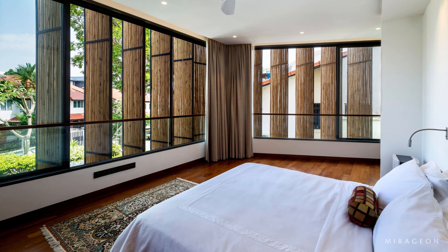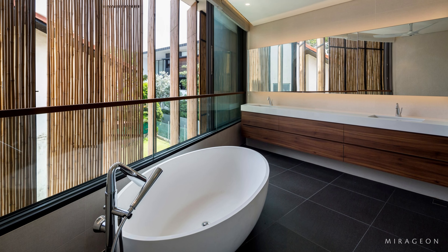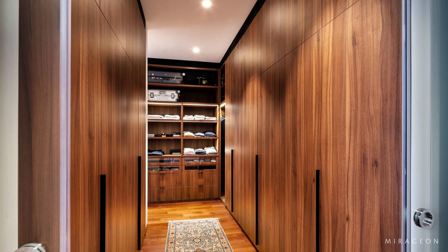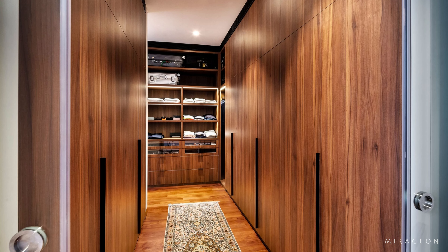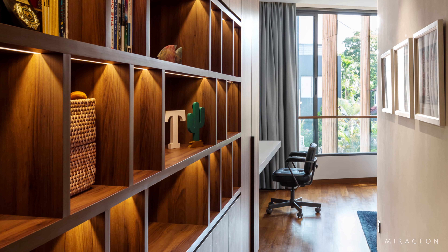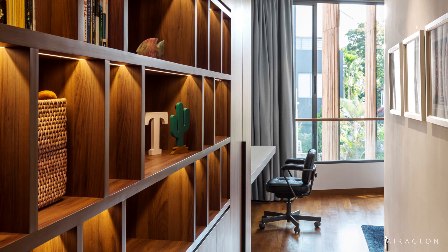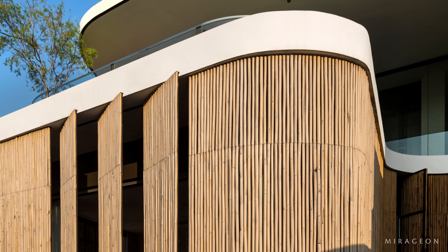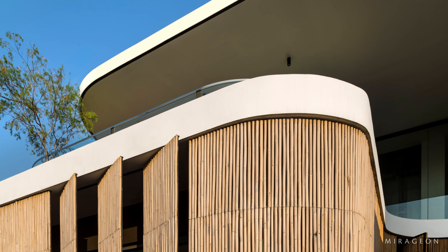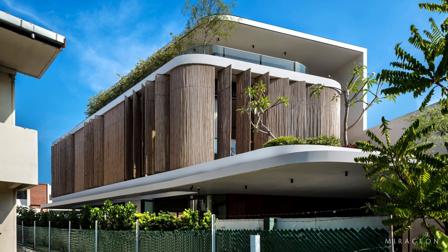The owner wanted a minimalist tropical house with a wide social space on the ground floor for family and friends to gather. His family longed for a private yet modern tropical house that responded to the dense urban environment and tropical climate of Singapore.